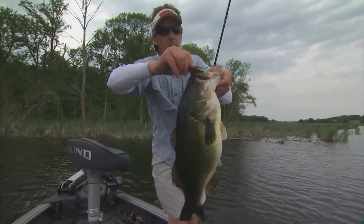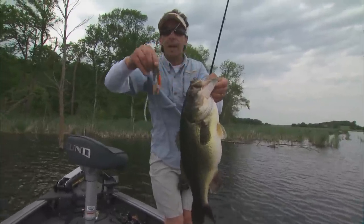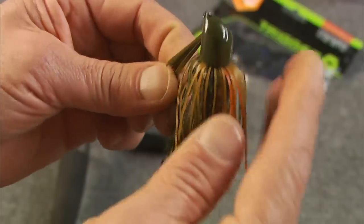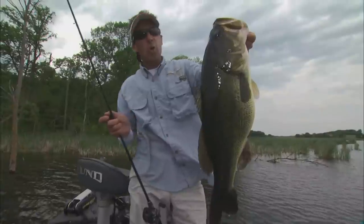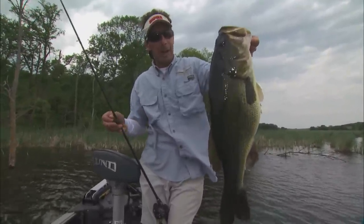Right now, Jeremy Smith and I are going to look at strategies for catching bass on probably one of the best bass baits ever designed, and it's known as the Skirted Jig. From ice out in spring to ice up in the North Country, they are unquestionably a big bass producer.